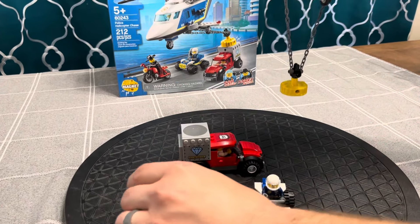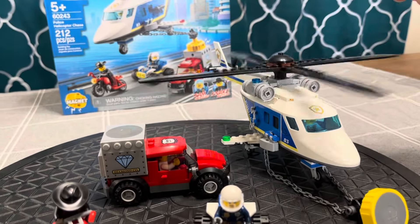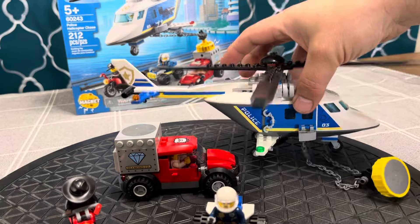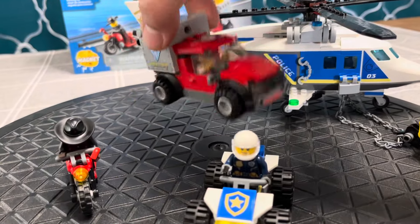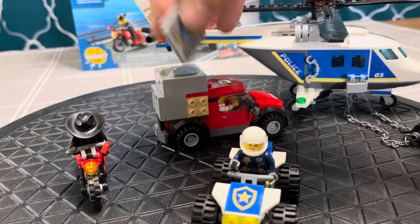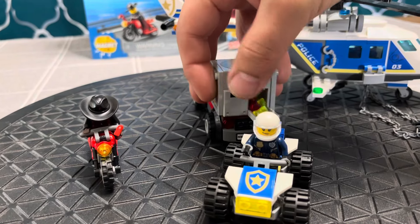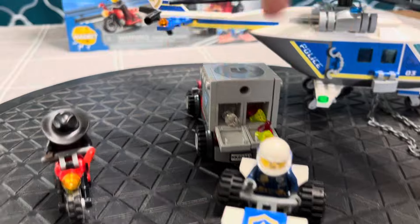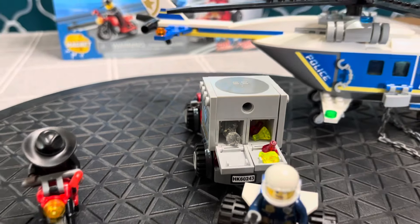My wife's an enabler — she encourages my spending LEGO money. But you can always use another police helicopter. This is a nice large one — it needs to be large, it's picking up a lot of weight. A whole truck, a little truck, filled with jewels. Lots of jewels in this set, which is nice. You can always use more jewels. There's also a little quad and a little motorbike.